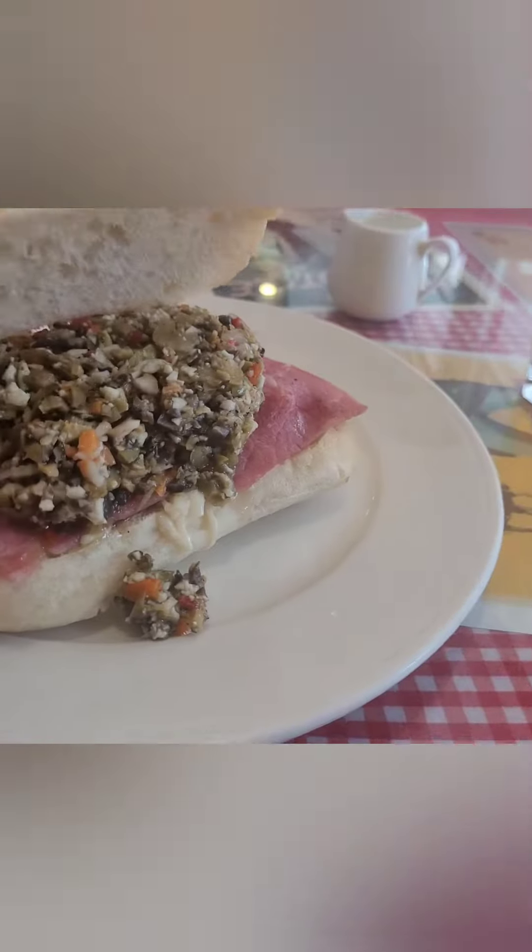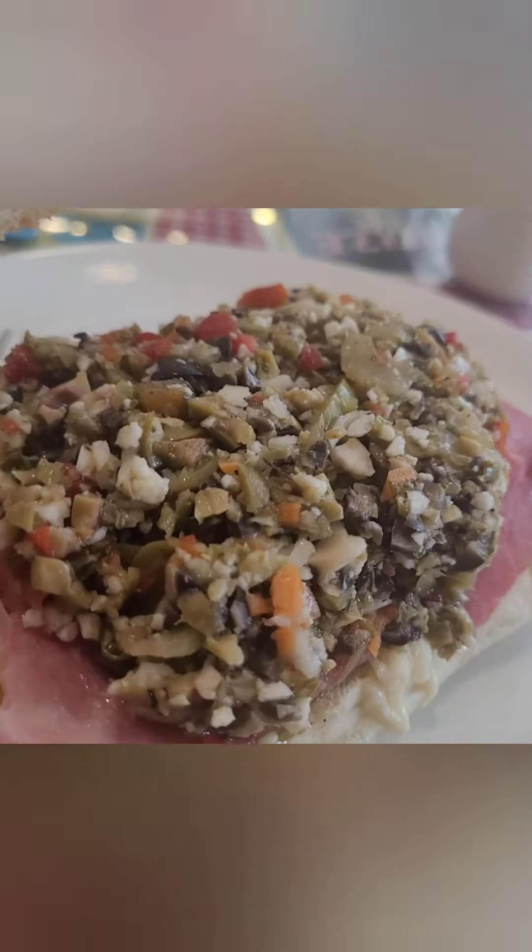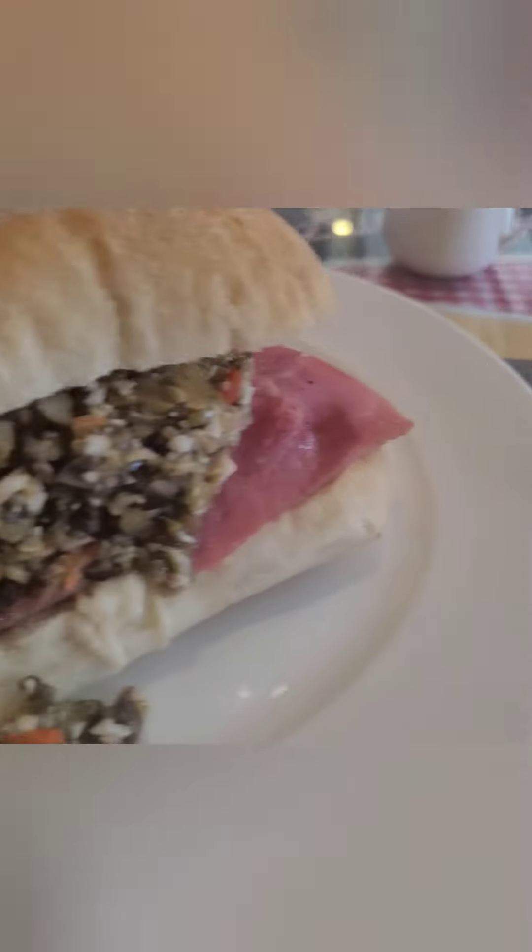What we have here is a muffalata sandwich — this has capers and two kinds of olives diced up with onions, red roasted peppers, ham, and swiss cheese. And over here we have a homemade pot pie. Look at this — oh nice, there's a real pot pie. That looks magical, looks real legitimate.